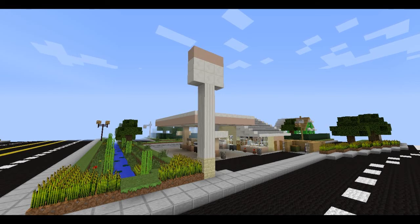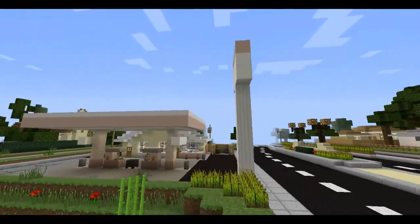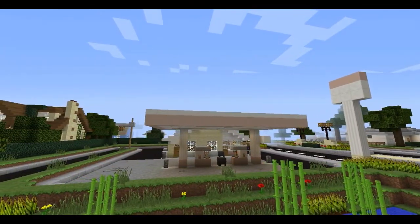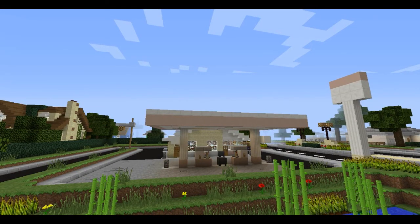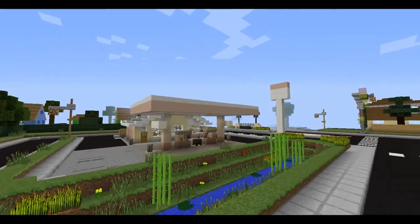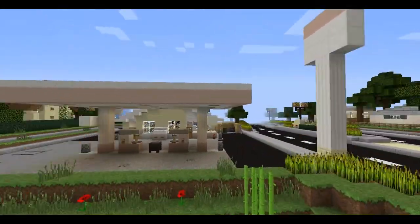Hello and welcome to this episode of SuburbCraft. In this episode we're going to be taking a look at another gas station. For those of you who recall, I did upload a walkthrough of a gas station about four or five months ago, maybe six months ago. I'm not really sure. At any rate, it's been quite a while.